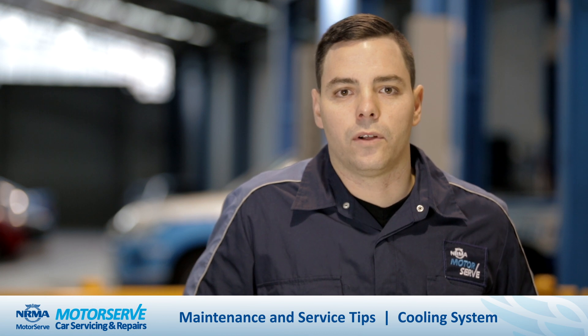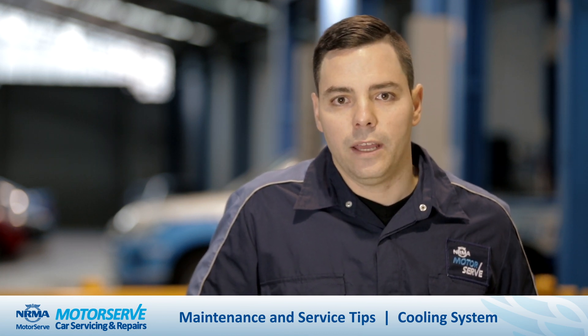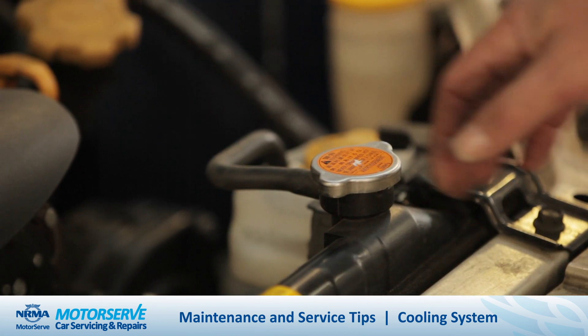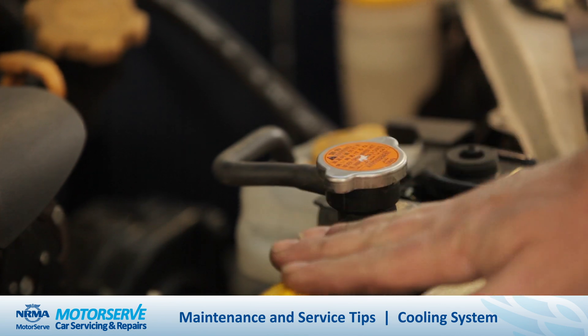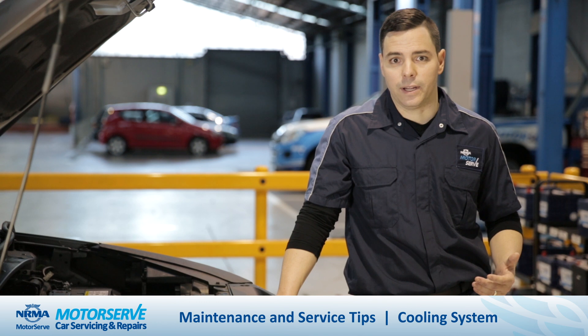When checking the coolant level on your car, it's really important to ensure that the engine is cold. If you have been driving, it's important that you wait at least 30 to 60 minutes to allow the engine temperature to drop. Opening up the radiator cap on a hot engine can lead to a nasty injury.